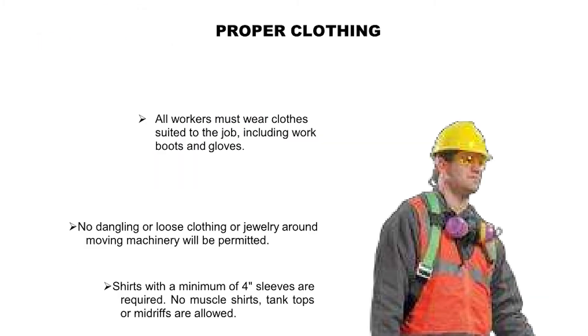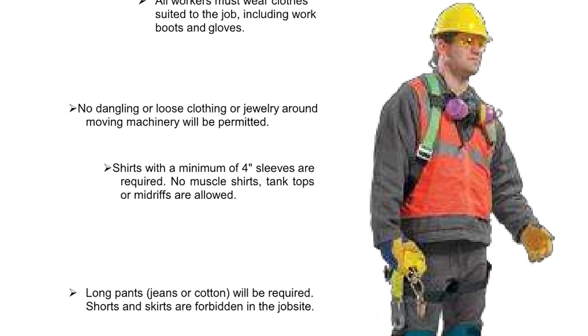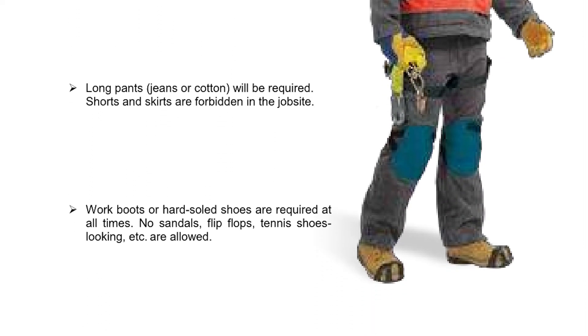All workers must wear clothes suited to the job, including work boots and gloves. No dangling or loose clothing or jewelry around moving machinery will be permitted. Shirts with a minimum of 4-inch sleeves are required — no muscle shirts, tank tops, or midriffs are allowed. Long pants, jeans, or cotton will be required. Shorts and skirts are forbidden on the job site. Work boots or hard-soled shoes are required at all times — no sandals, flip-flops, tennis shoes, etc. are allowed.